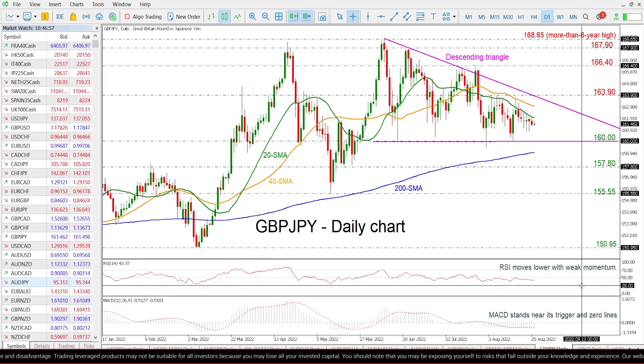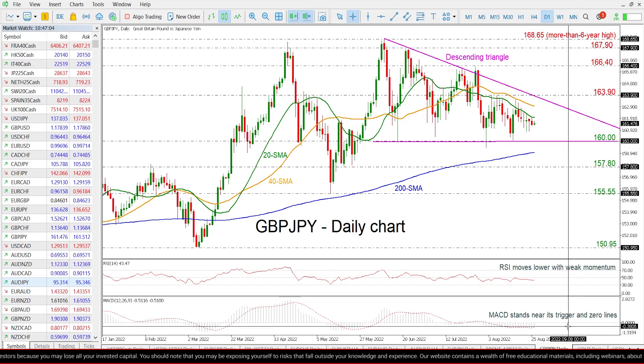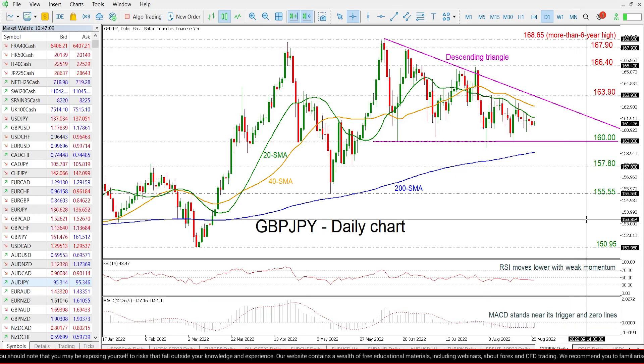Looking also at the technical indicators now, the RSI is moving slightly lower with a weak momentum below its neutral threshold of 50, while the MACD is halting beneath its zero line but is moving above its trigger line.